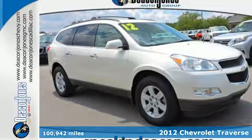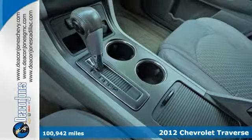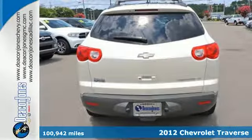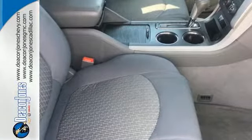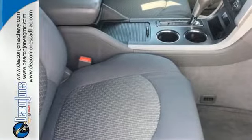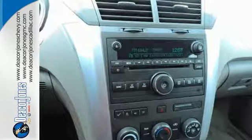It's a 2012 Chevrolet Traverse. This vehicle comes loaded with a security system, multiple airbags, and a trip computer. It also features a CD player, keyless entry, and a driver information center. It also provides convenience with its tilt and telescopic steering wheel, tire pressure monitor, and power windows and mirrors.